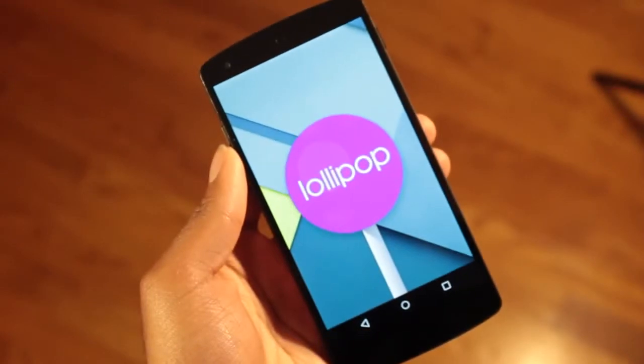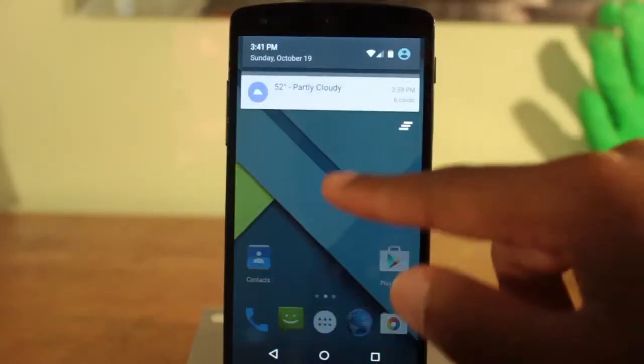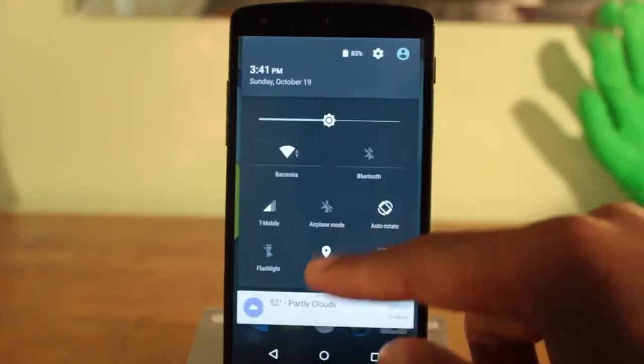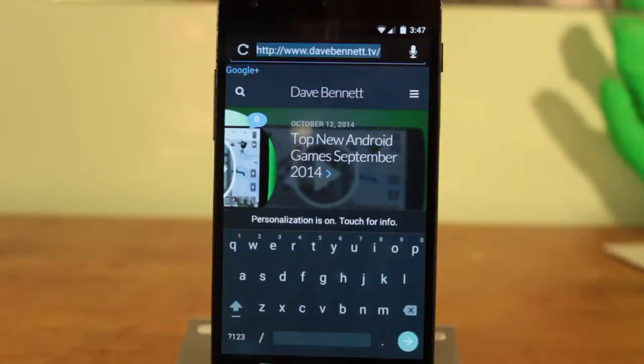Android Lollipop is the latest version of the Android operating system, and with it comes a boatload of features and enhancements all underneath the new material design. Here are my top favorite features of Android Lollipop.